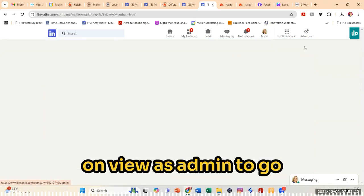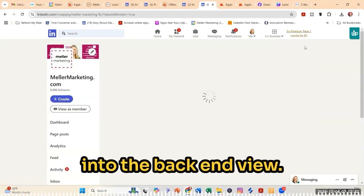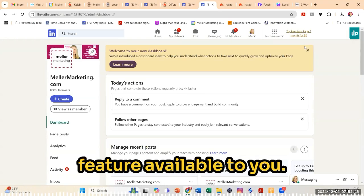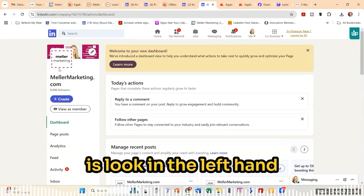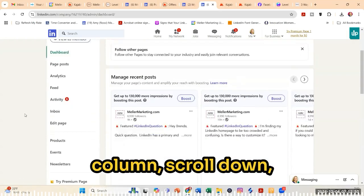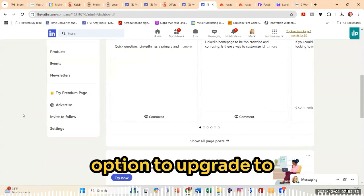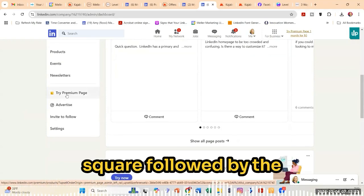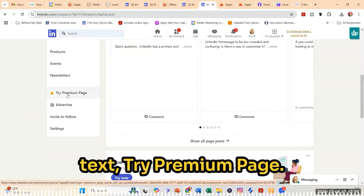So I'm going to click now on View as Admin to go into the backend view. You will need to have admin access to see if you have this feature available to you. What you'll need to do is look in the left hand column, scroll down, and if you do have the option to upgrade to Premium Pages, you should see the little gold square followed by the text, Try Premium Page.